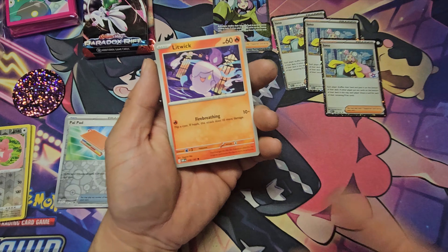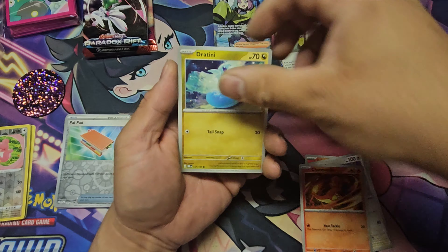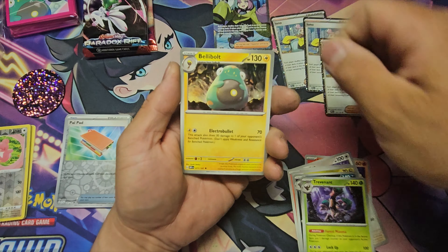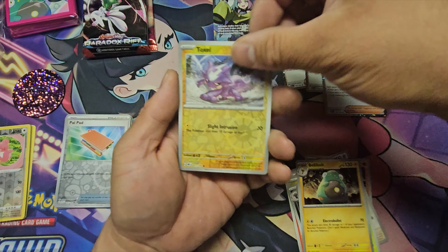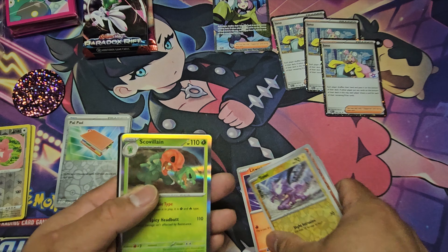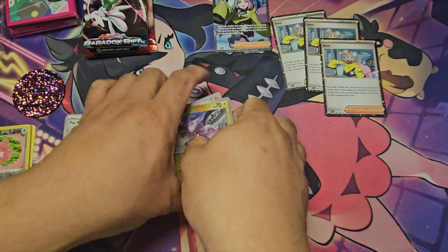I'm not too worried about eBay because it does sell — I just made a sale today that you'll see in the next video. From the Obsidian Flames pack: Trevenant, Bellabolt reverse, Charmander, Toxel reverse, and a holo Coalossal. Nothing crazy from Obsidian Flames — that's unfortunate because it's actually one of my favorite sets.